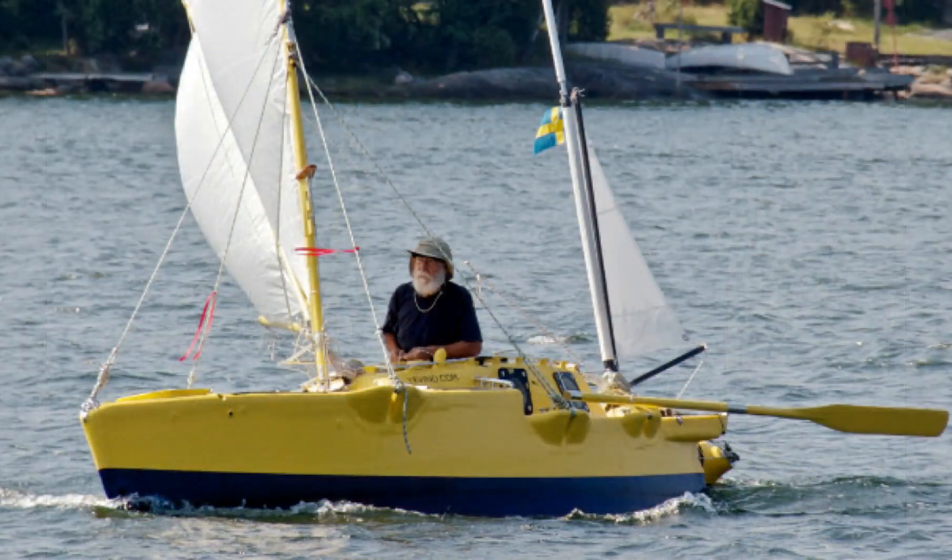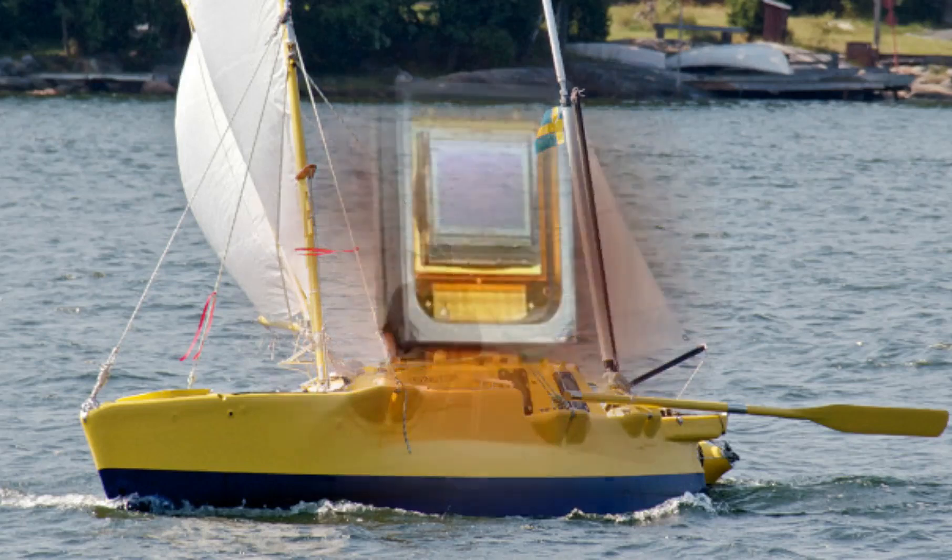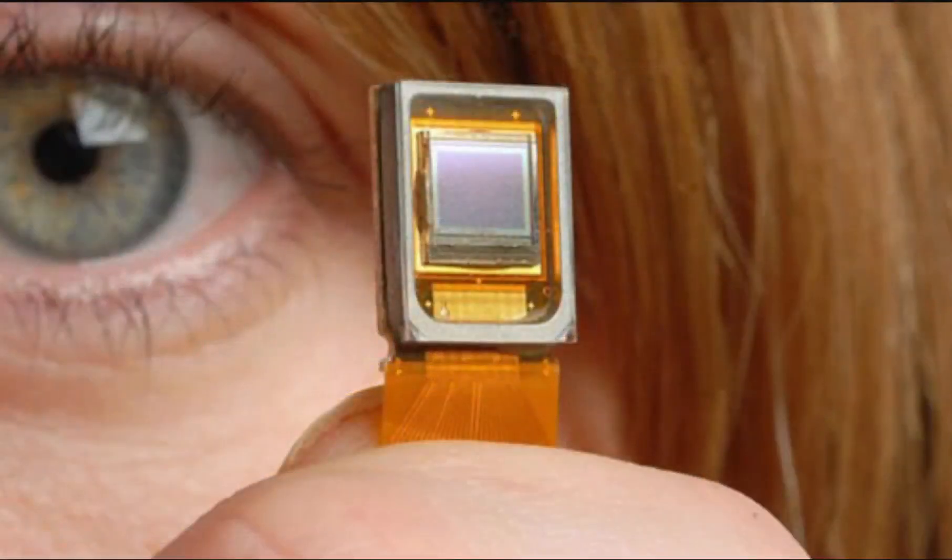The boat is equipped with gel batteries and a foot crank for power, and can also harness wind and solar energy, as well as collect and purify rainwater. He will be bringing along just enough — 800 pounds of muesli and sardines — to complete the trip.